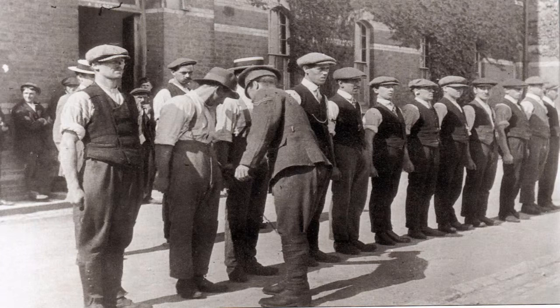When they joined up, they would have expected to go to France or Belgium. They didn't get sent there — they got sent to the eastern end of the Mediterranean, to Gallipoli.